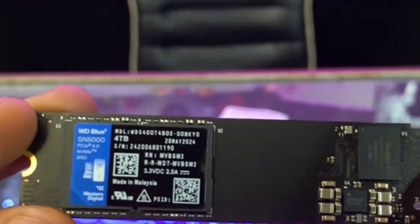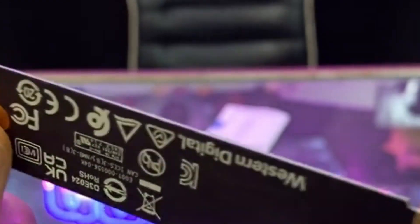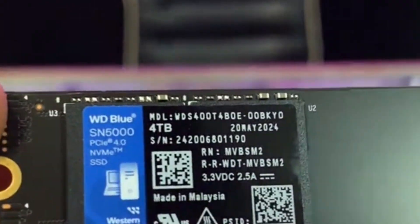Another major advantage of the SN5000 is its high storage capacity, reaching up to 4TB, making it ideal for users who need ample space for games, videos, or work files without breaking the bank. If you're looking for a well-rounded SSD that balances speed, storage, and affordability, the WD SN5000 is definitely worth considering.